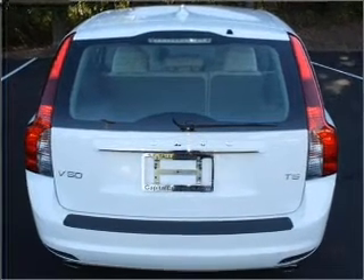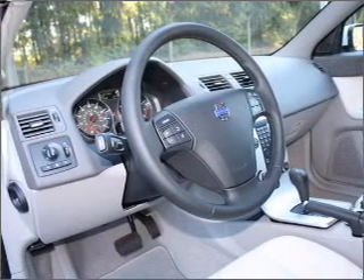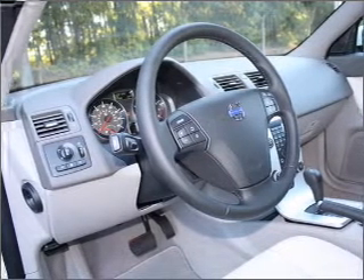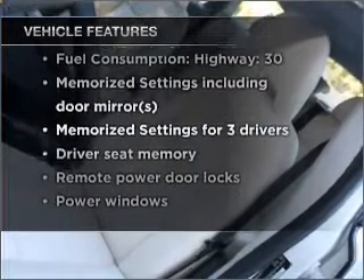Stand out from the crowd with premium wheels. Brake safely with the anti-lock braking system. Memory settings make for a more comfortable ride. And with these notable features, you won't want to miss out on the opportunity to own this amazing vehicle.